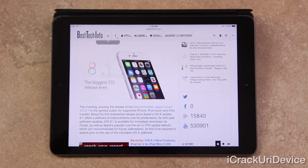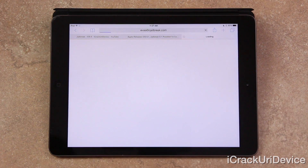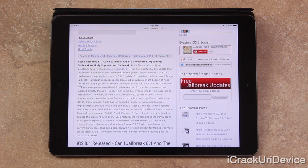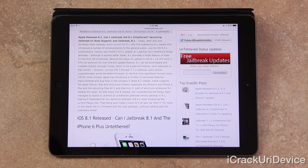Let's get back to iOS 8.1 and how it relates to jailbreaking. Today, after only two developer beta releases, Apple issued iOS 8.1, the first substantial 8.X update that introduces a number of enhancements to the general public. Like its iOS 8.0.X predecessors, namely last month's 8.0.2 update, 8.1 patches the untethered Pangu jailbreak. Although it sounds rather bleak, 8.1 provides a bright beacon of hope for the first iOS 8 jailbreak.